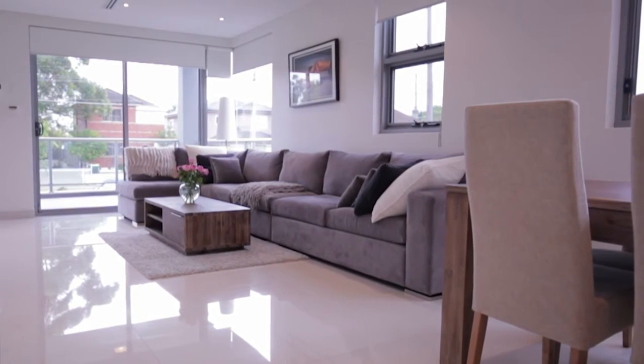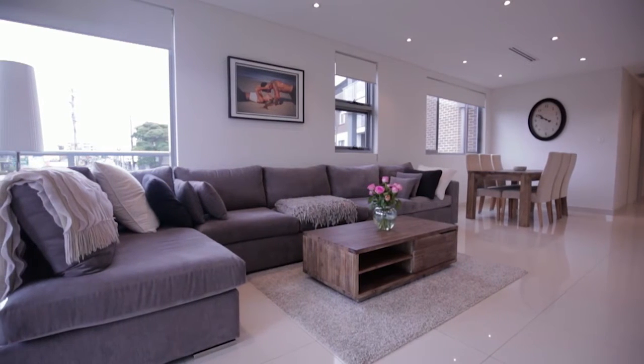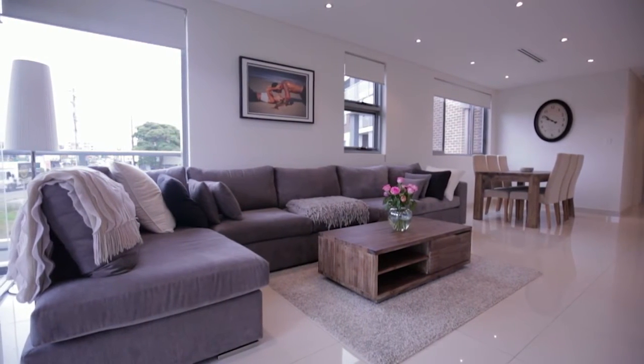If you love the trendy entertainer's lifestyle and prefer to leave the car at home, this contemporary first-floor apartment is going to get you very excited.